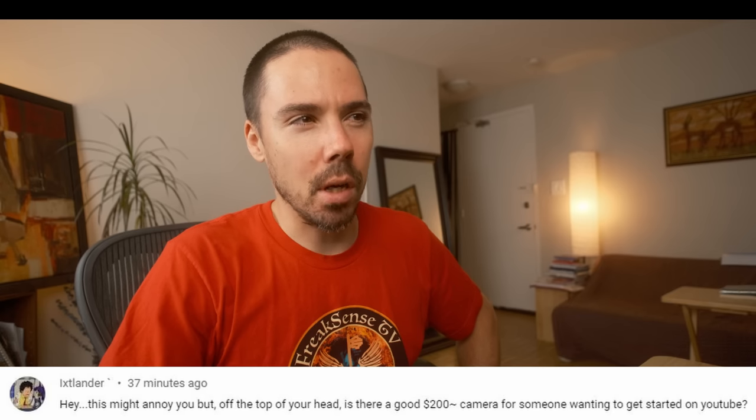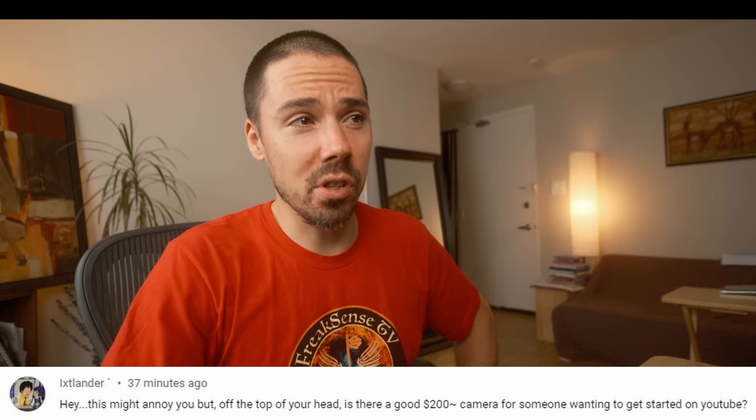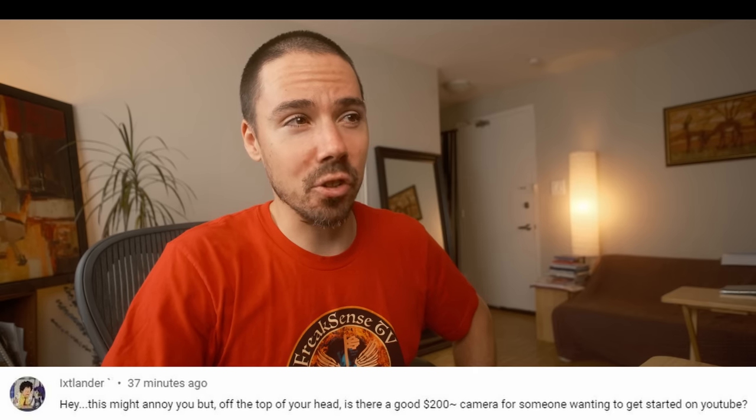Is there a good $200 camera for someone wanting to get started on YouTube? The DJI Action 1 — you could find that. It would look like absolute trash, but if you get some sort of sunlight in your face with enough light you might be able to get by. No one's going to be like 'what are you filming on?' If the audio is good enough, they'll watch your show, if you do something unique.